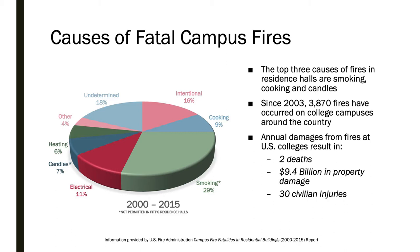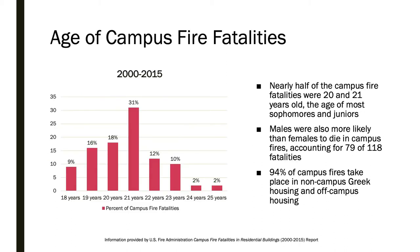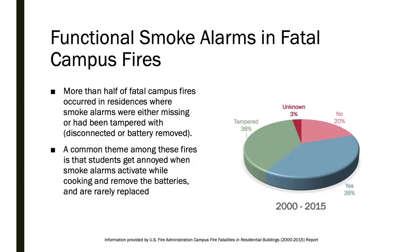Since 2003, nearly 4,000 fires have occurred on college campuses around the country, and nearly half of fatalities from campus fires were among 20 and 21 year olds. It is critical that you never disable or remove smoke detectors.